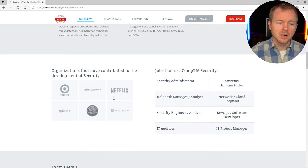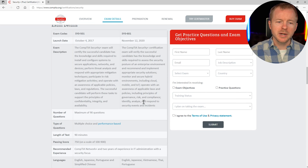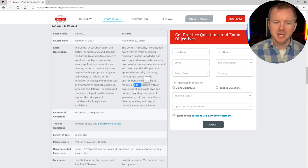If we scroll down here, we see organizations that employ people with the Security Plus — Target, Netflix, Splunk. We see some different job titles: security administrator, system administrator, network cloud engineer, IT auditors. A whole bunch of different roles have this certification, either by requirement or just because it's a really good one to have and gives you broad exposure. We can also see information about the exam. SY0-601 is the current version, and you're going to learn about IoT, mobile, and all those other topics we already mentioned.